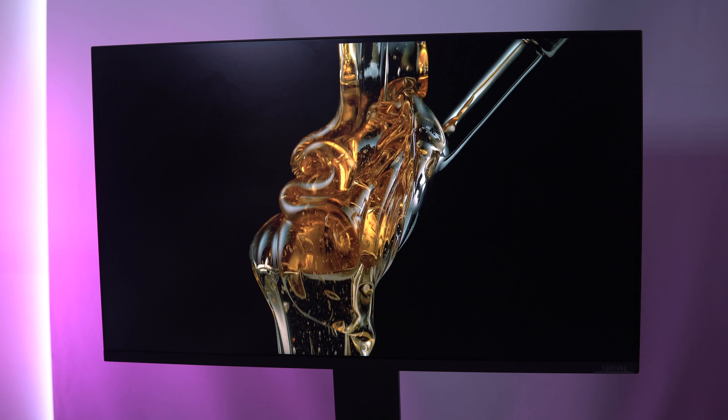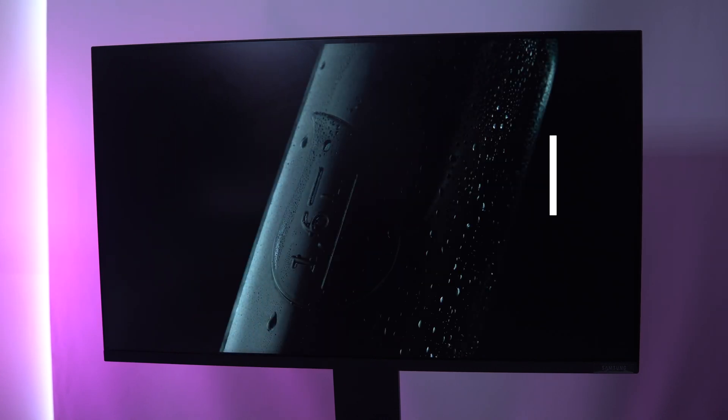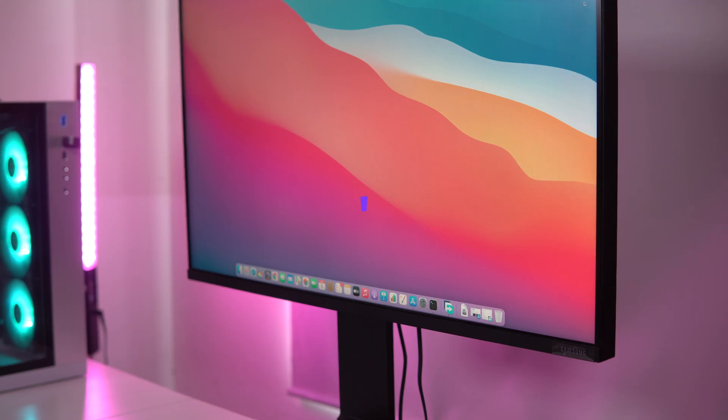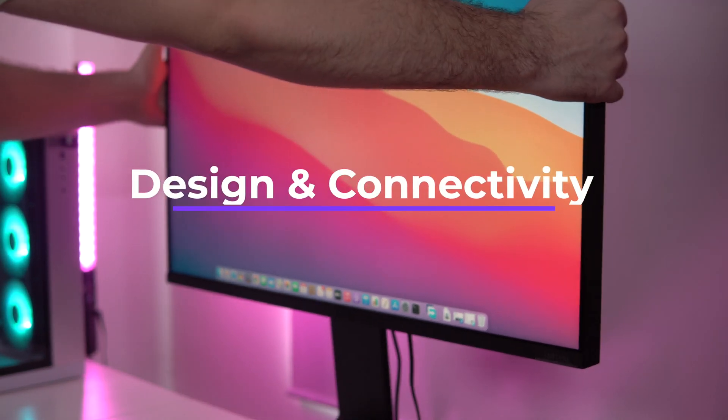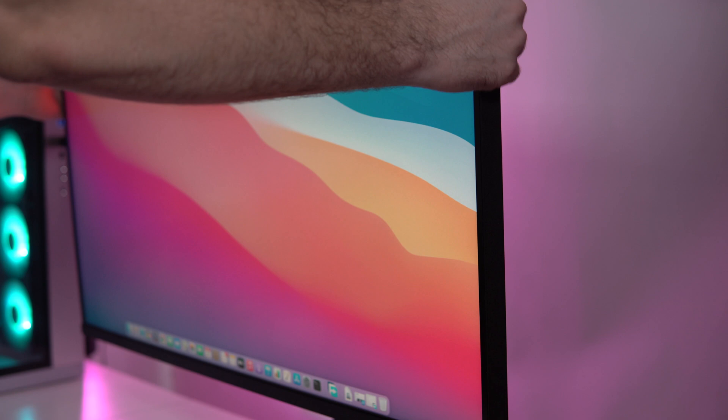A 4ms response time and 60Hz refresh rate means that this screen won't be ideal for gaming, but it's fine for productivity and design work. What's really unique about this monitor is the stand and the way it works — it's something I love and hate about it at the same time.